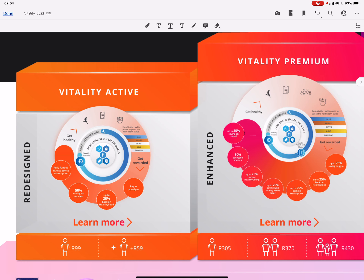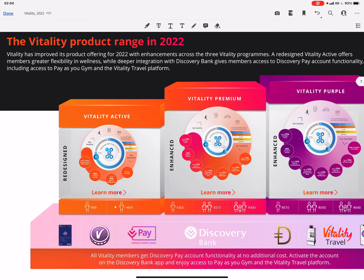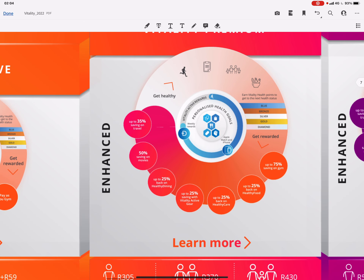With Vitality Active you get a fully funded fitness device subscription for next year. You also get 50% savings on movies, and a new benefit is up to 20% back on healthy food at Woolworths Order Pick and Pay. You have to choose your preferred provider, and there's also the Pay As Your Gym benefit — also a new benefit.